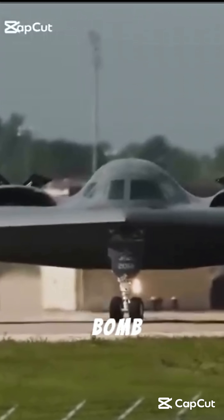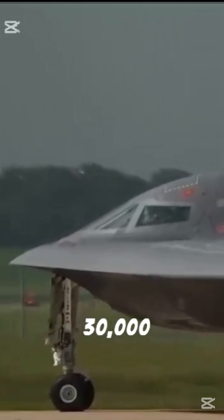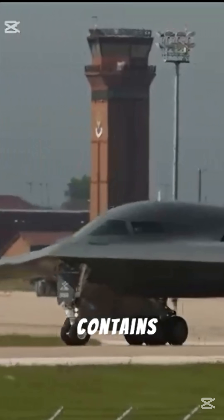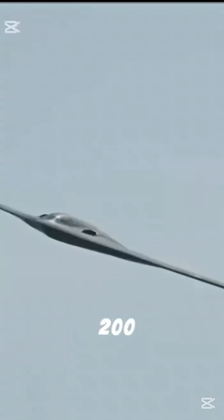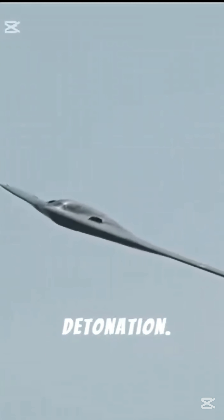America's dangerous bunker buster bomb is the GBU-57 Massive Ordnance Penetrator, or MOP. Weighing approximately 30,000 pounds, the bomb contains a 6,000-pound warhead. Made from reinforced steel, this guided bomb has the ability to penetrate up to 200 feet underground before detonation.